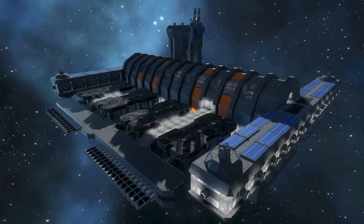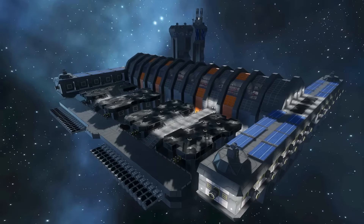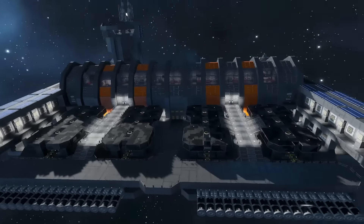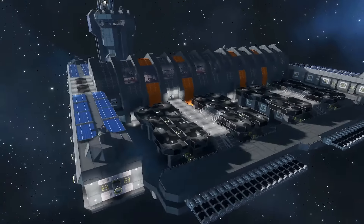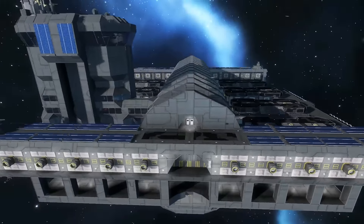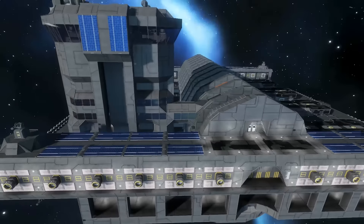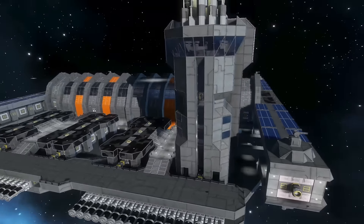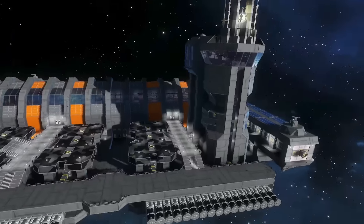Here we have the new Galveston spaceport, which looked really, really cool, so I decided to use it. Basically, as the name implies, it is a spaceport - for docking purposes, refueling purposes, and all those other purposes you would use a spaceport for. It looked awesome.